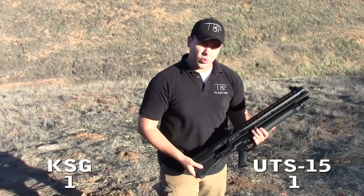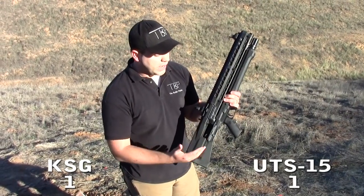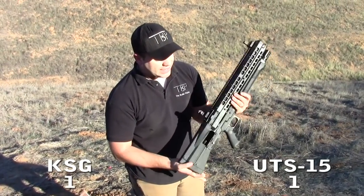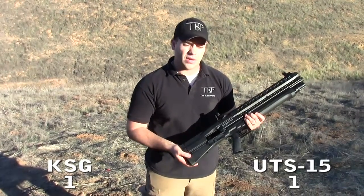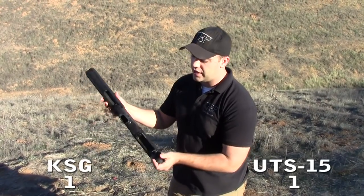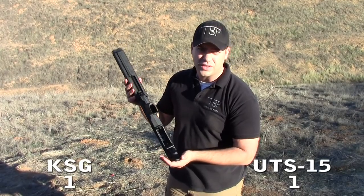As far as ejection ports: the UTAS ejects on the right side only, and as of this date there are no plans for an ambidextrous system, so shells will always eject to the right — if you're a left-handed shooter, that's going to be some hot brass. The Kel-Tec KSG ejects straight out of the bottom, so for left-handed shooters, advantage KSG.